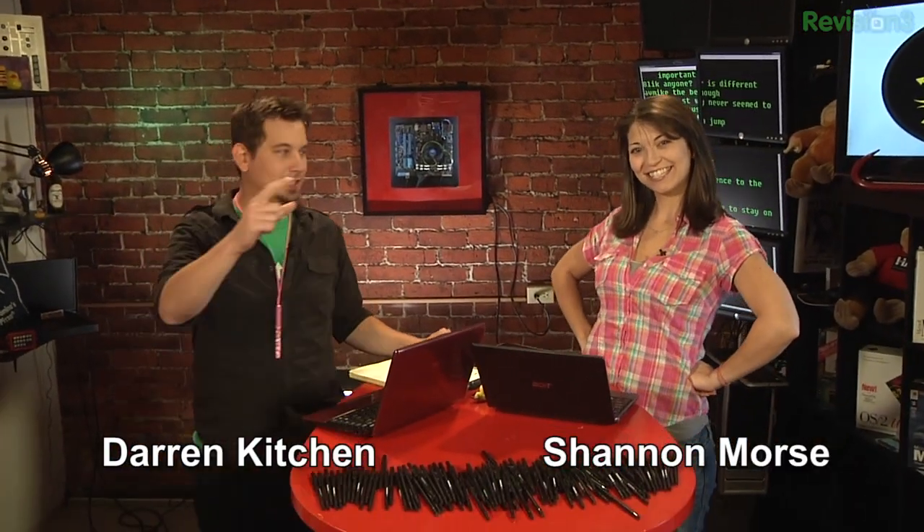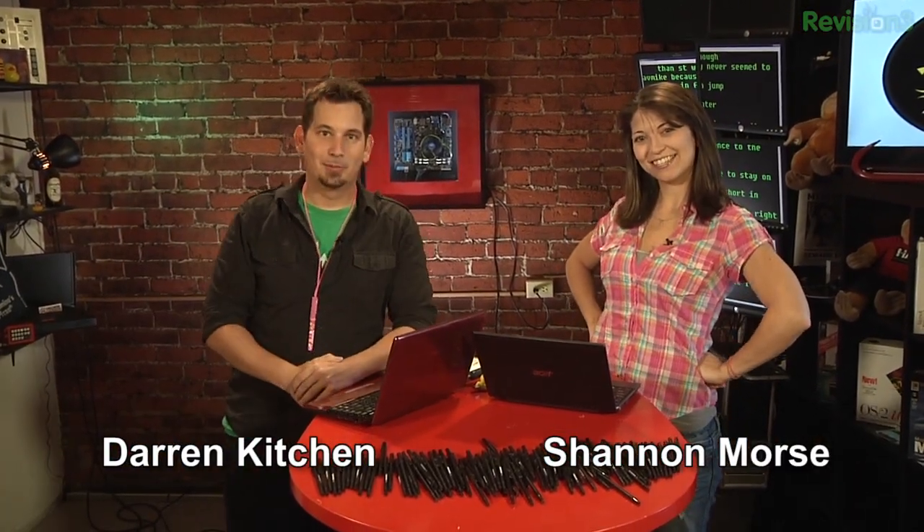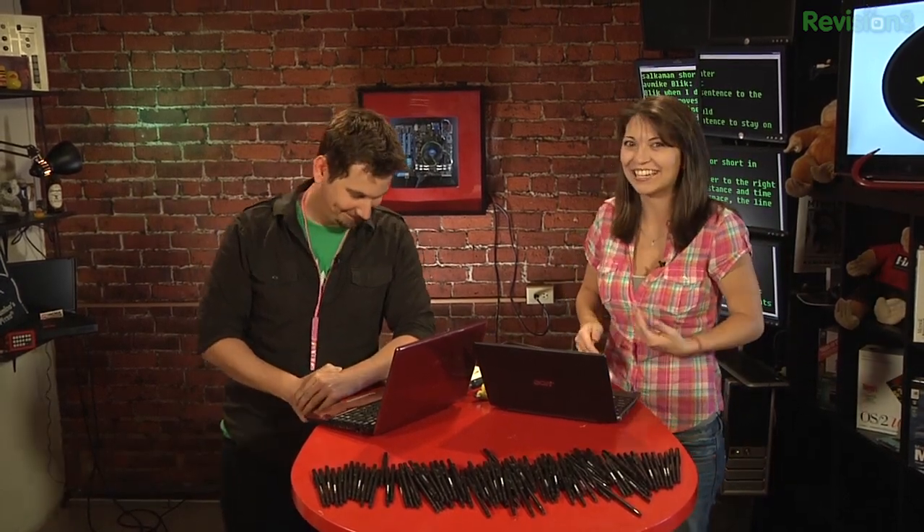Hello and welcome to Hack 5, my name is Darren Kitchen. I'm Shannon Morse. This is your weekly dose of Technolust. We have a fantastic show for you guys this week — it's a show that's probably been in development for a couple years, actually.